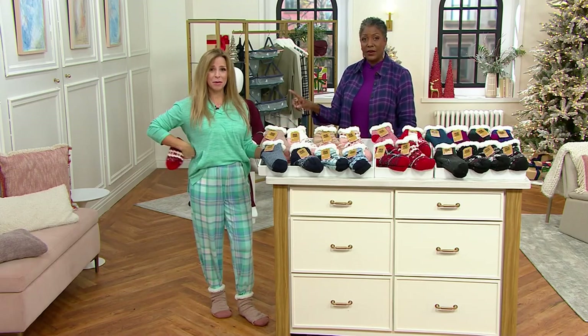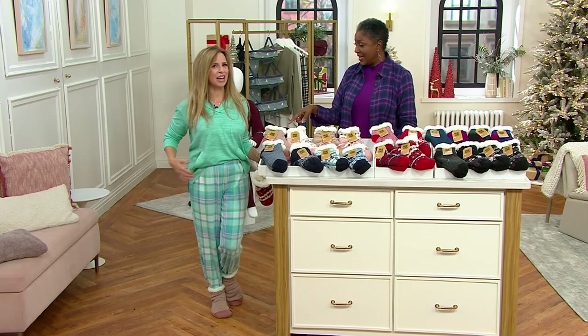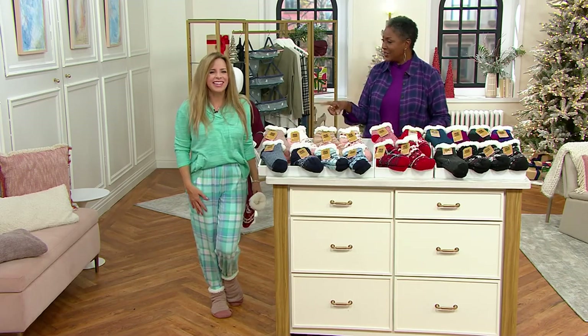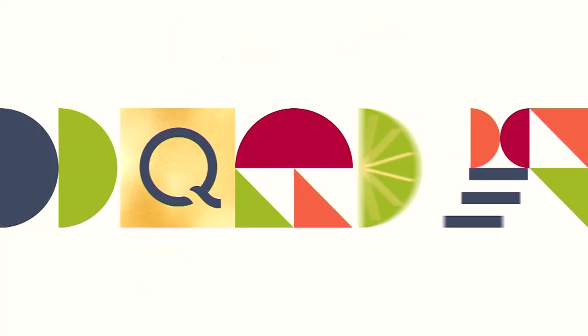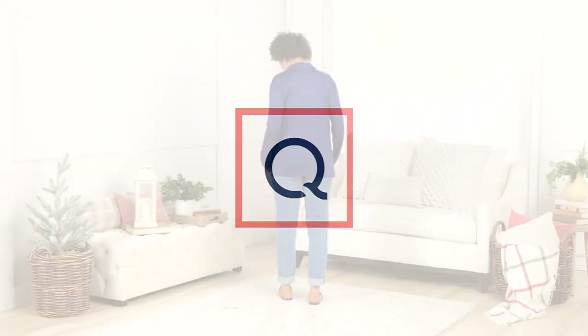We'll be back to talk about Anne's cute little outfit coming up — it looks great. Thanks for being here. Continue placing your order for the big deal. Style gifts is what this two hours is all about.